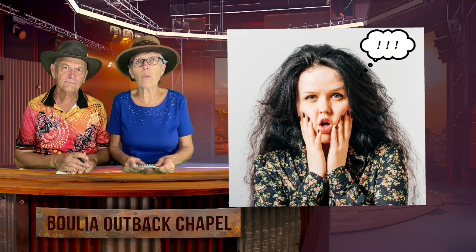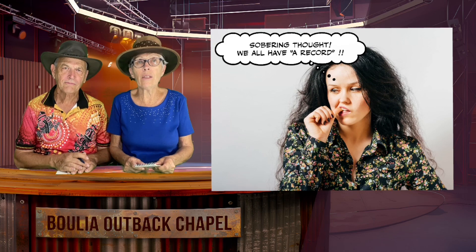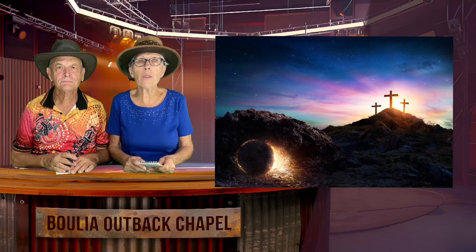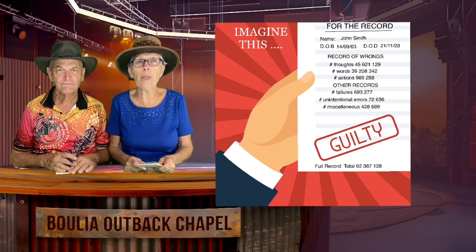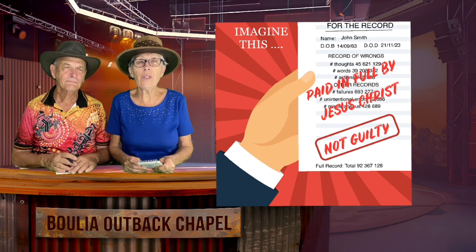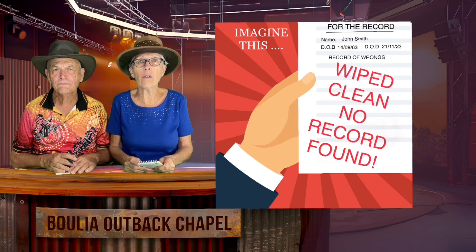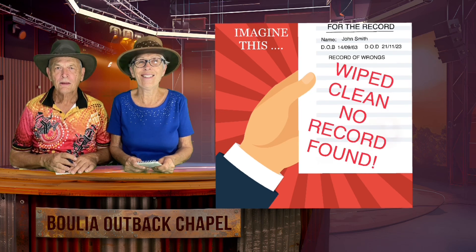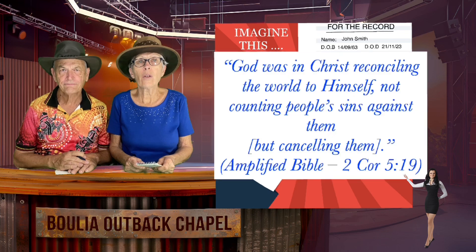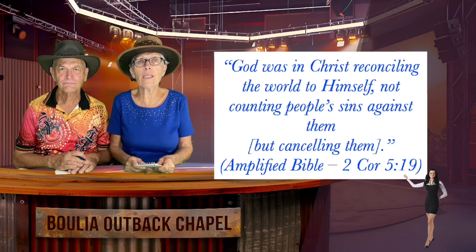Imagine in the human scenario, if we all had black boxes — how embarrassed we would be to have that data replayed. Yet our Lord knows it all anyway. Because of his great love shown by that first Easter sacrifice that we annually celebrate, we can have our past, present and future recordings of waywardness, rebellion and disobedience to God's ways wiped clean through repentance and trust in the finished and fully paid work of Jesus on the cross. God was in Christ reconciling the world to himself, not counting people's sins against them, but cancelling them.